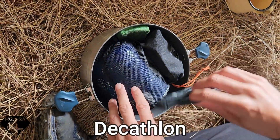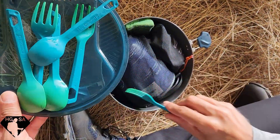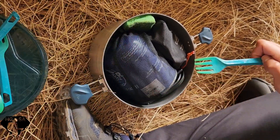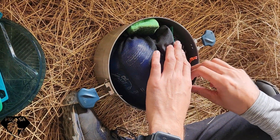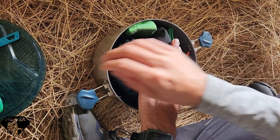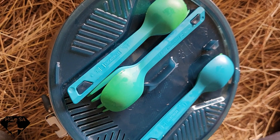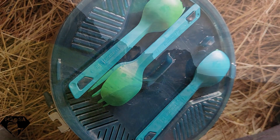Now we pack all our goodies into our pot so we're not wasting space. We've got our washing gear in there, dishing out spoon, gas, the actual stove, and our cutlery and our plates. Amazing. Then we pop our cutlery and the little holders on top and pop it into the bag.